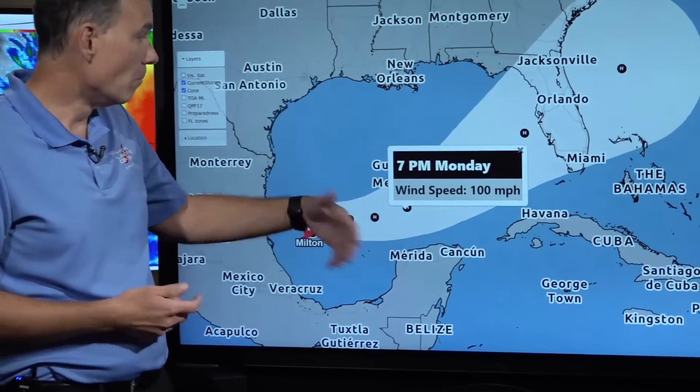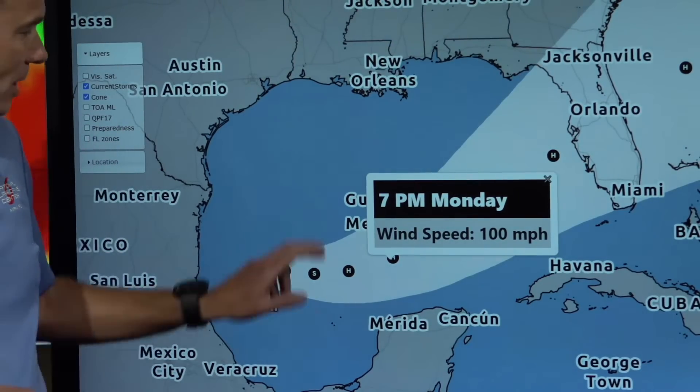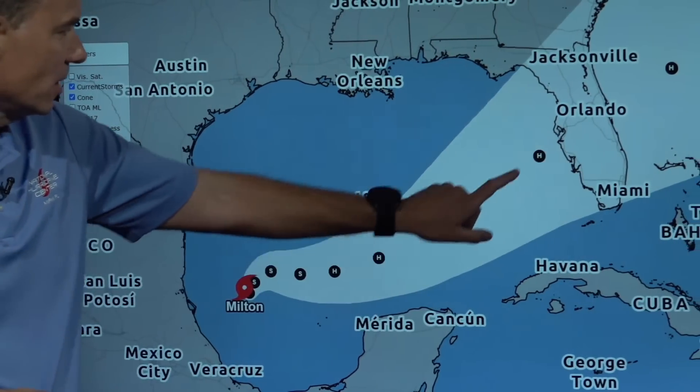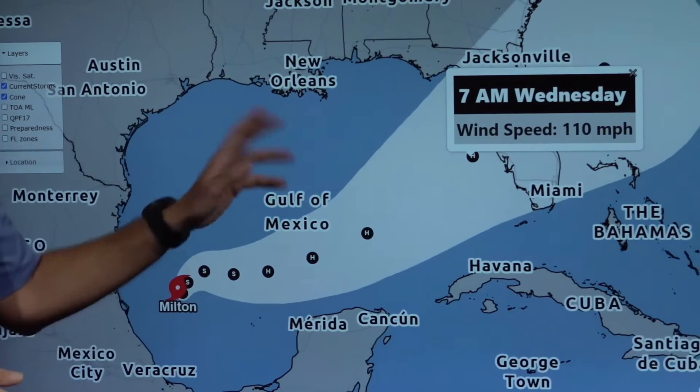Looking at Monday evening, max wind speeds are predicted at 100 miles per hour over the central Gulf of Mexico. And then as it approaches the Florida Peninsula on Wednesday — this is 7 a.m. Wednesday — maximum sustained winds of 110 miles per hour.